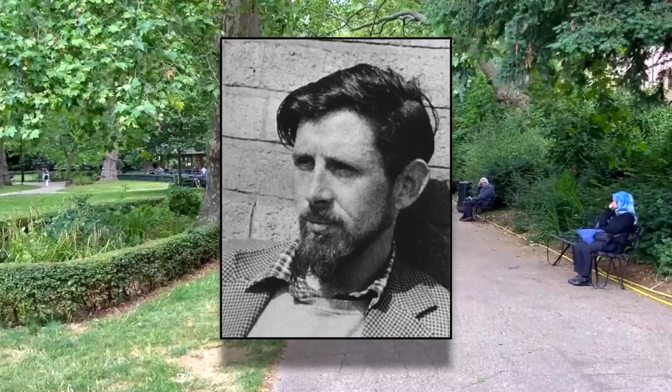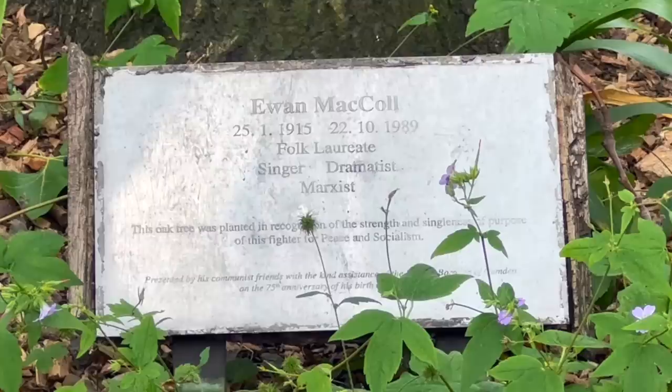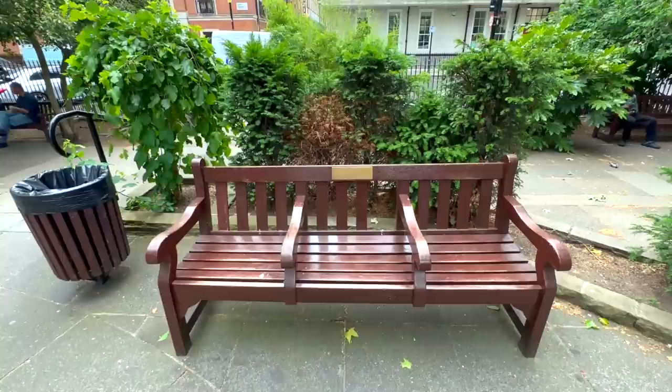Another figure marked in Russell Square is the folk musician Ewan MacColl, who penned hundreds of songs throughout his long career, one of which — Sweet Thames Flow Softly — surely ranks as one of the most beautiful London-themed tunes ever written. Ewan is remembered in the gardens with both a tree, planted in 1990 a few months after his death, and a bench which was placed here in 2022. It's worth noting that Ewan's daughter, the singer Kirsty MacColl, who was killed in a horrific boat accident in Mexico in December 2000, is also commemorated with a bench in London — you'll find Kirsty's not too far away, in Soho Square.